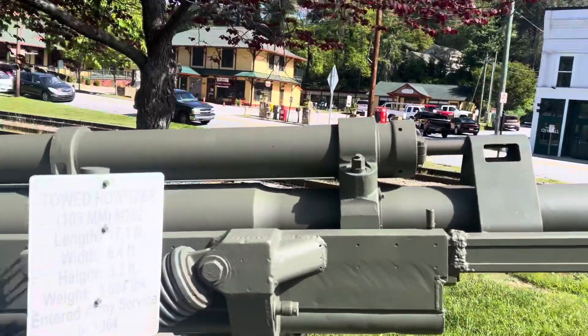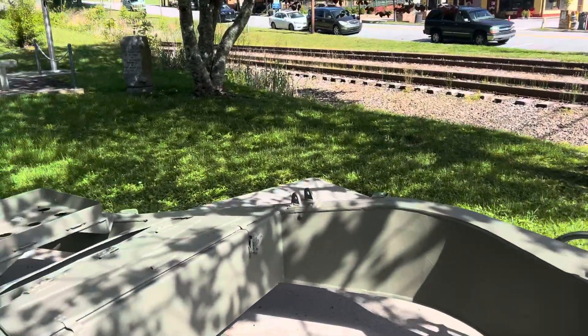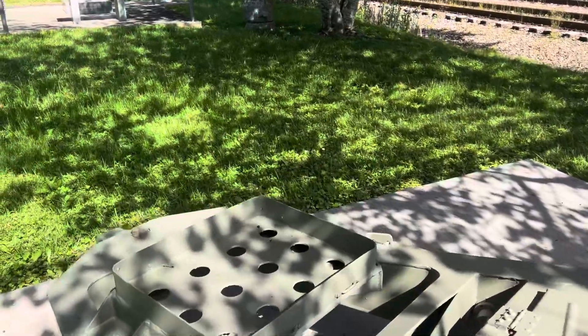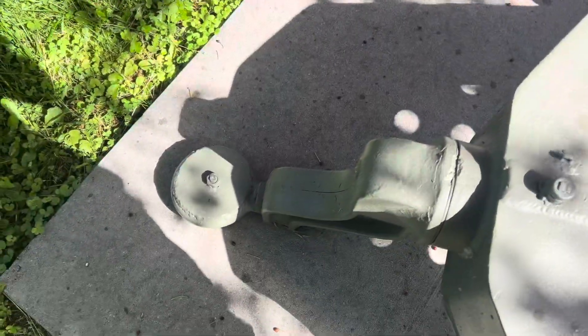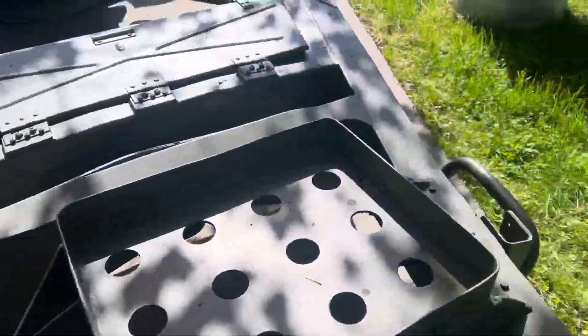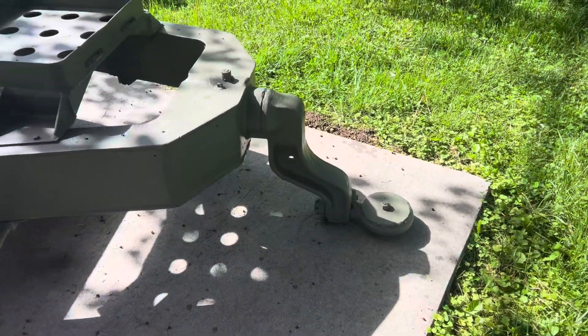Now, this howitzer was used around 1964, because that's when it went into service. A lot of the stuff on this exact howitzer here is missing. This is the hitch, because it was a towed howitzer — that's what you would hook up to the vehicles that pulled it.